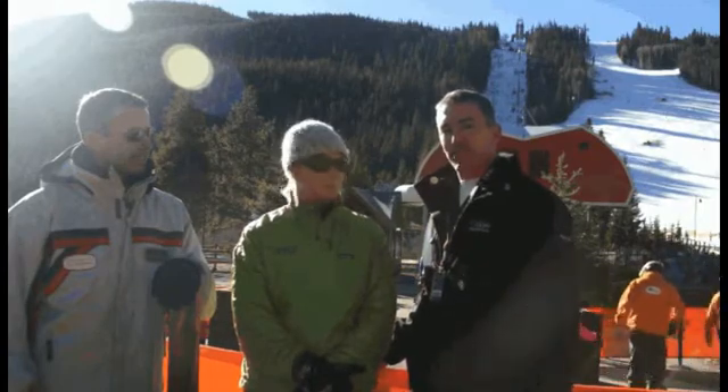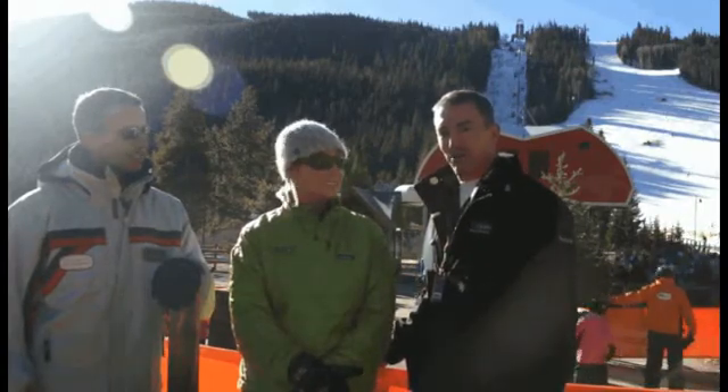Well, Heidi and Robert, thank you very much for being with us. We're really excited. Check out epicmix.com to find out more about this terrific program.